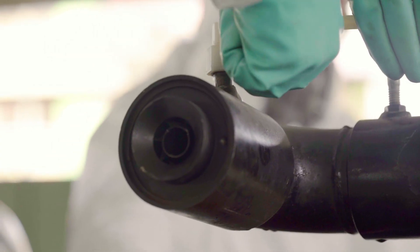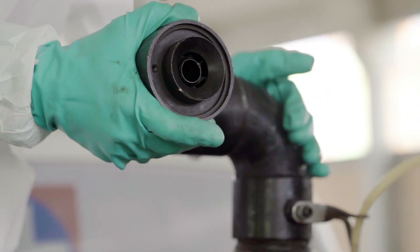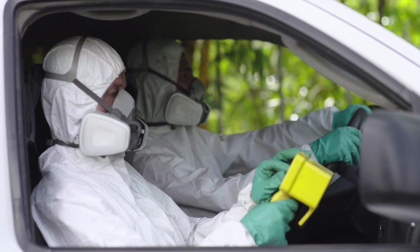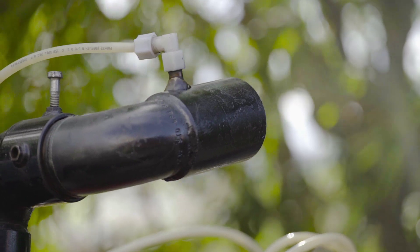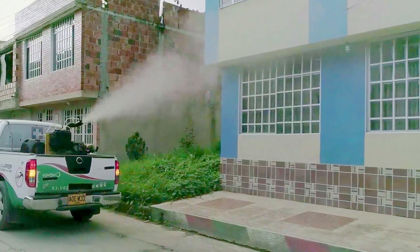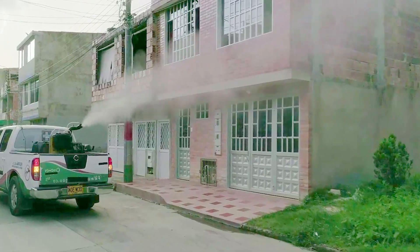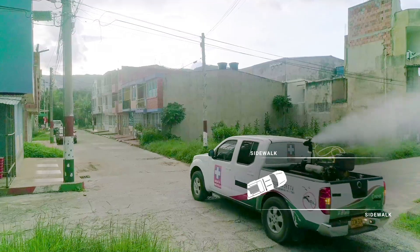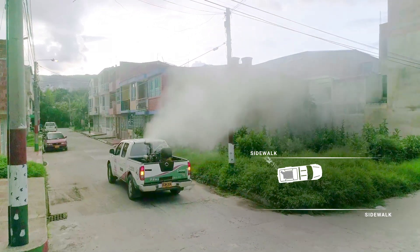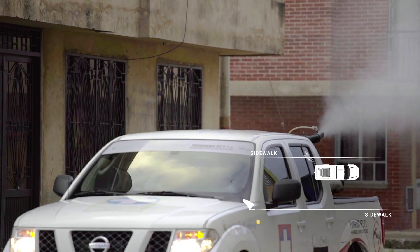The nozzle should not be struck, blocked with powder, or worn — simple damage leads to droplets larger than 100 microns. Remember that an insecticide's effectiveness is directly proportional to the exposed surface of the droplets. In areas where streets are narrow and houses are close to the sidewalk, the fogger should be directed to the back of the vehicle. In areas with wide streets and buildings located far from the sidewalks, the vehicle should be driven close to the sidewalk with the spray downwind.